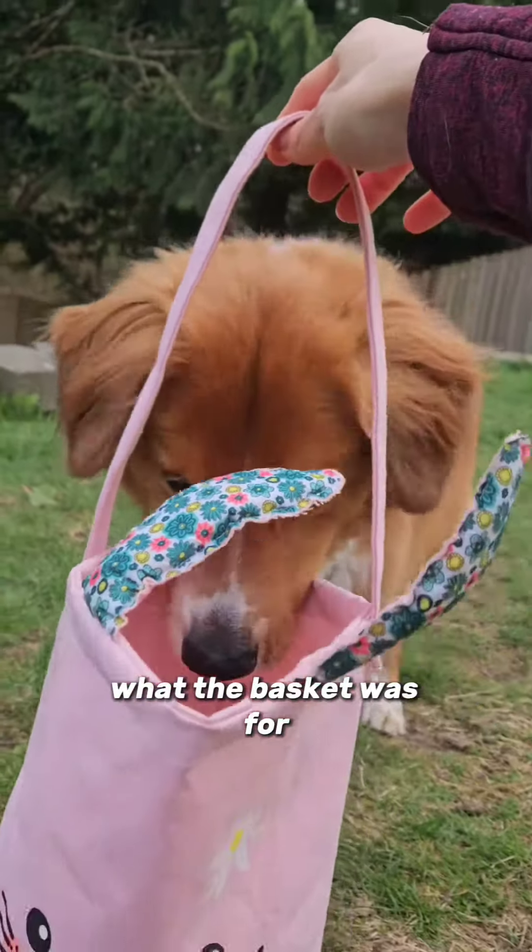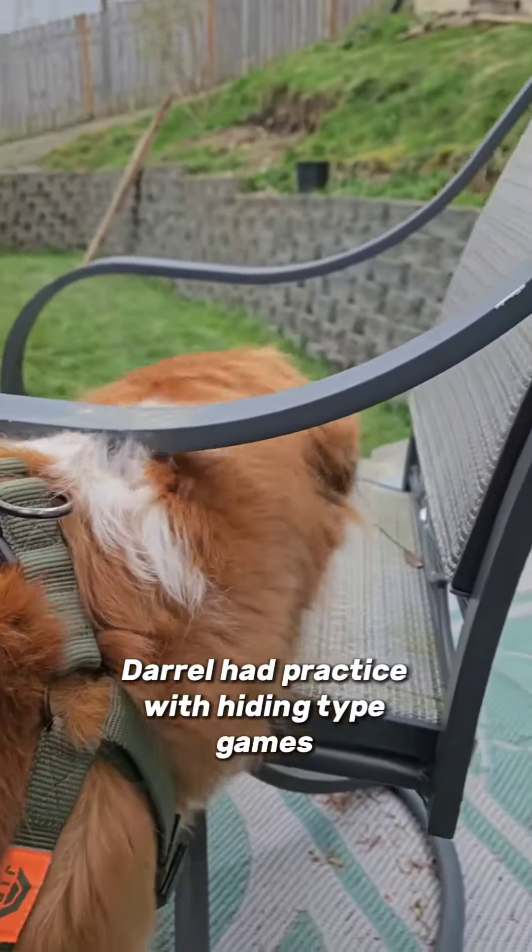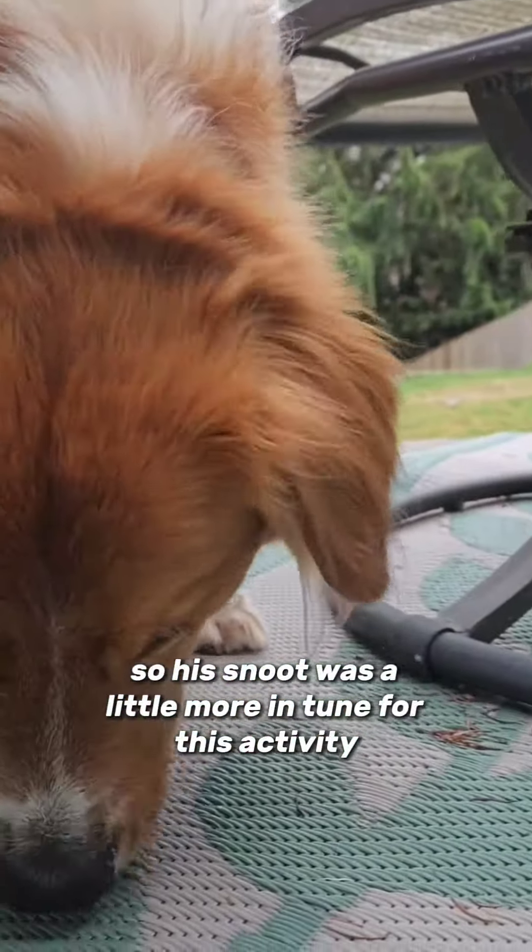This was my attempt at showing them what the basket was for, but they really didn't see a point. Daryl's had practice with hiding-type games, so his snoot was a little more in tune for this activity.